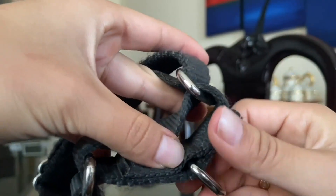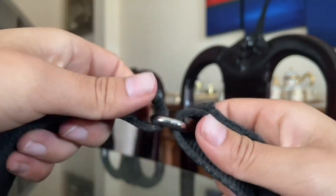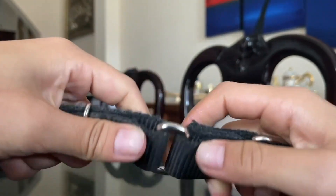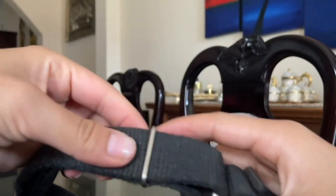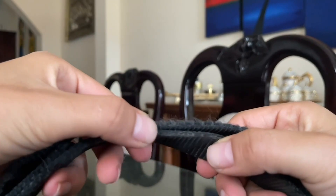Overall, I'm really happy with this collar, and so is my dog. If you're looking for a sturdy, safe, and adjustable collar for your furry friend, I would definitely recommend the Country Brook Pet's Martingale Heavy-Duty Nylon Dog Collar.